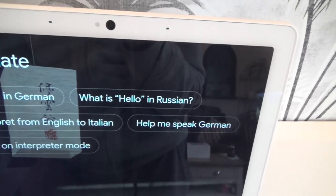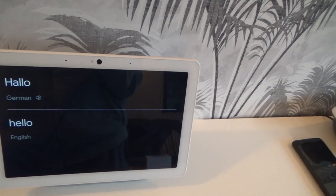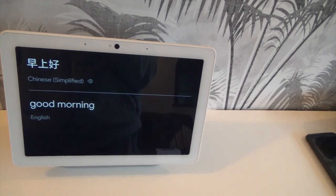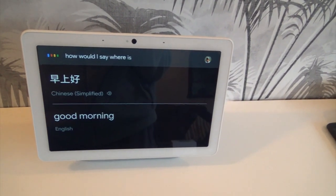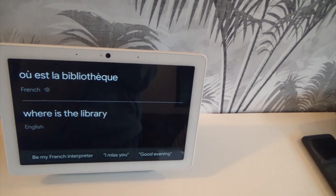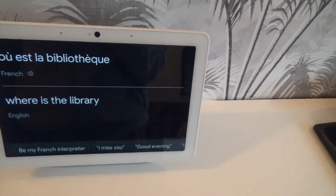Translate! Hey Goodle, how do I say hello in German? In German, you would say hello. Hey Goodle, how would I say good morning in Chinese? In Chinese, you would say... Hey Goodle, how would I say where is the library in French? In French, that's: Où est la bibliothèque? So you can see, that's quite good isn't it — all the different languages you can use and practice with.